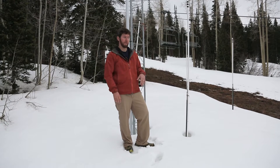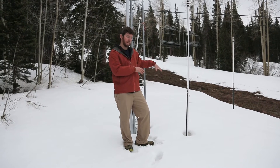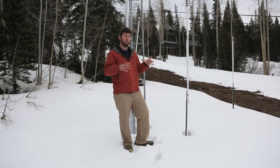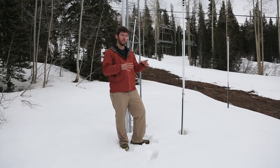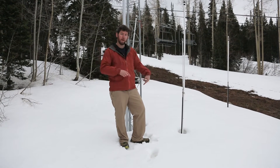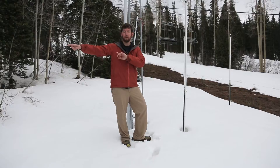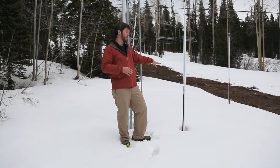It might not look like much now, but underneath this snow right here is really the heart of the snow telemetry station. We have a pillow, which is really just like a water bed full of antifreeze solution, that takes the pressure the snow exerts on it. We have it plumbed down to our shelter where we can measure the pressure of the liquid within that pillow.